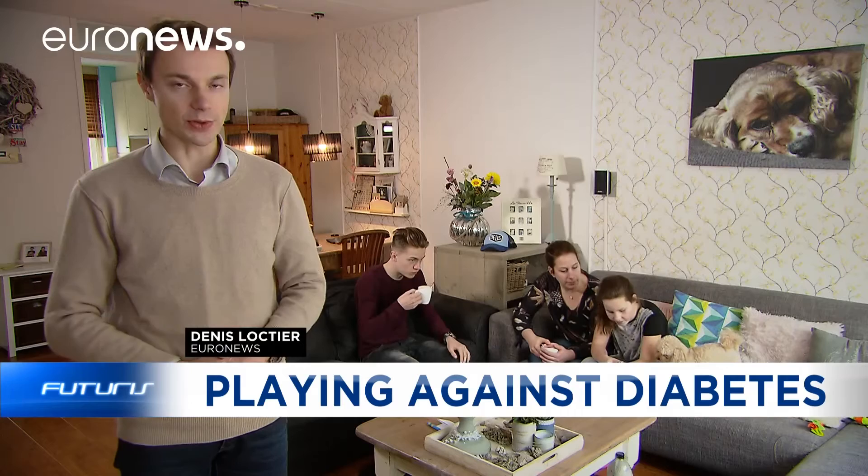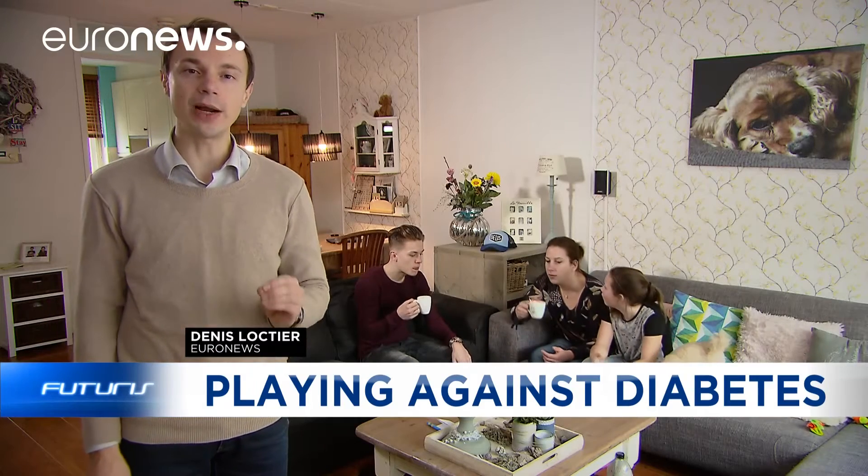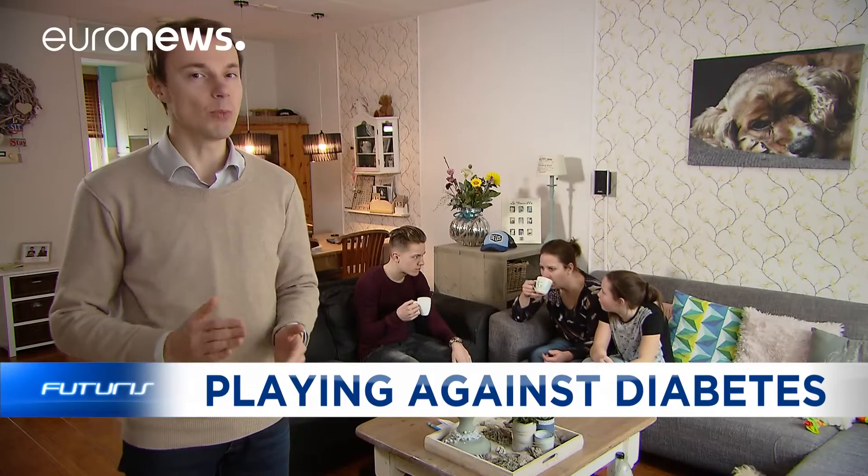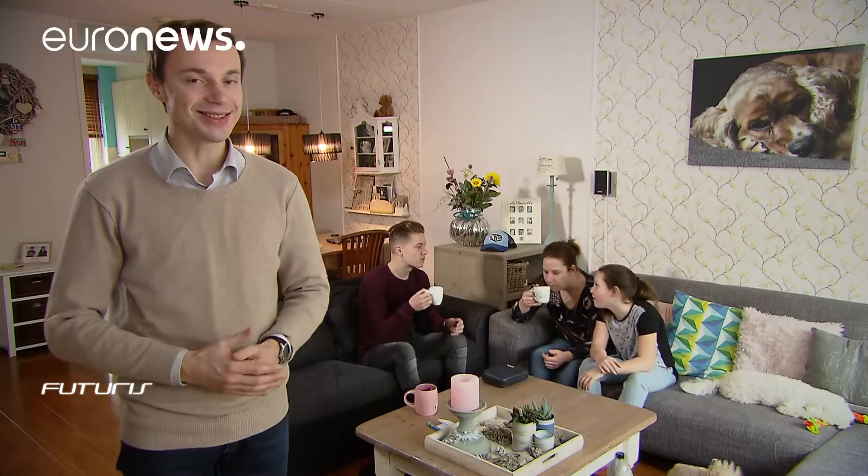Diabetes is a serious challenge for many children and teenagers. Their well-being depends on various decisions that they have to take throughout the day. Can electronic games be of any help?